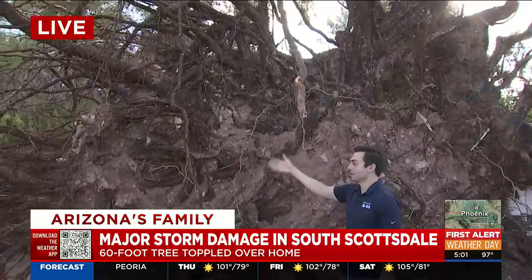The 60-foot tree crashed down onto the neighbor's roof. You can see the patio roof collapsed under the trunk of the tree. Thankfully, nobody was hurt. And there were some other branches and other smaller trees knocked over, but nothing quite like this.